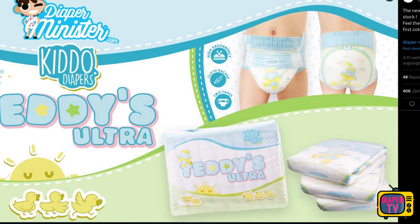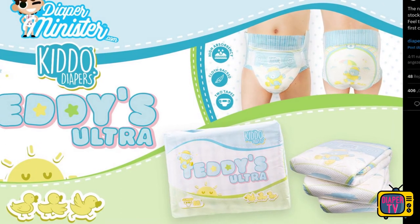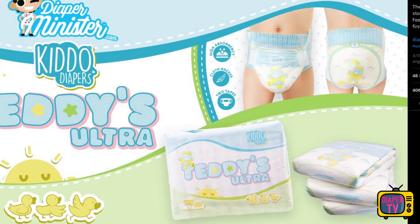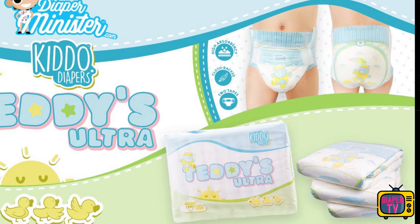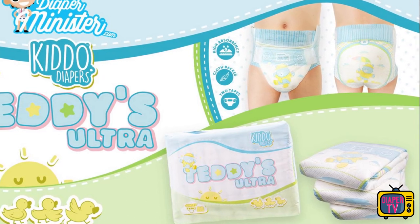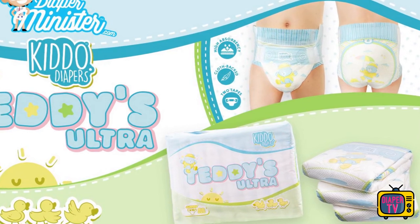The Teddy's Ultra stands out from many other ABDL diapers in two ways: firstly because of the textile-like outer material, but also because of the adhesives. There is only one adhesive per side, which is much wider, instead of the usual two that had prevailed with a few exceptions. One of these exceptions is the Junior Plus from Kiddo, which relies on foil, so fans of one adhesive per side can now choose between the Junior Plus with foil or, for those who prefer cotton, the Teddy's Ultra.